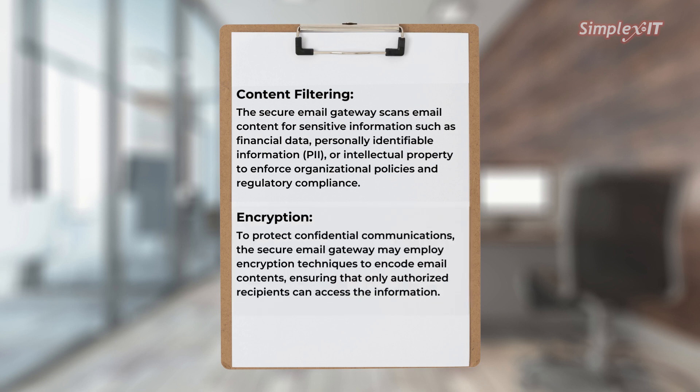Encryption: to protect confidential communications, the secure email gateway may employ encryption techniques to encode email contents, ensuring that only authorized recipients can access the information.